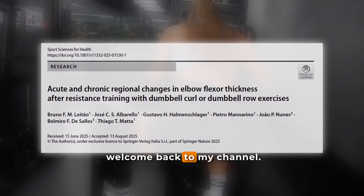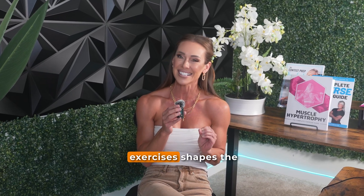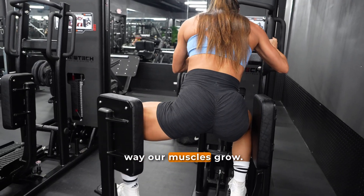Hey everybody, welcome back to my channel. Today I'm looking at a fascinating new study on how performing specific exercises shapes the way our muscles grow.